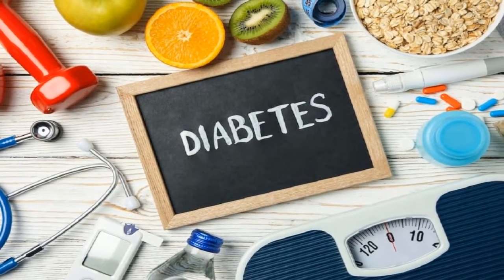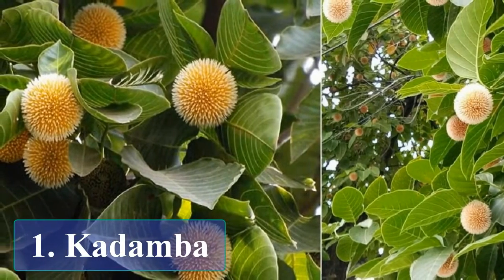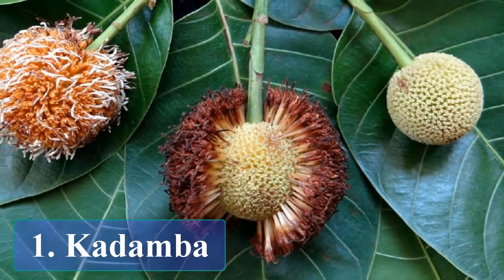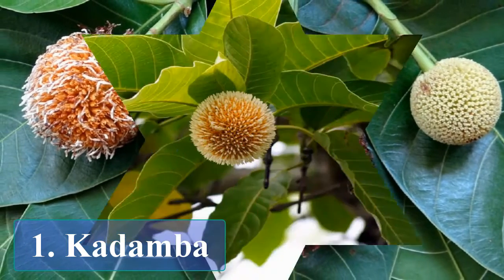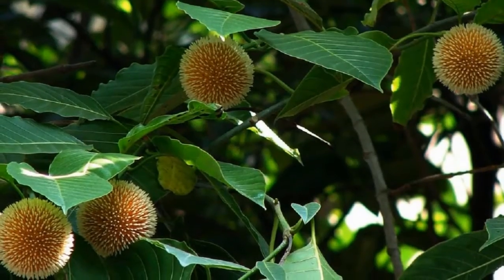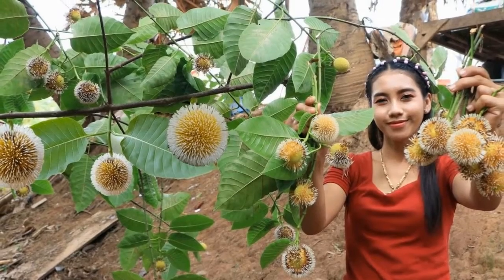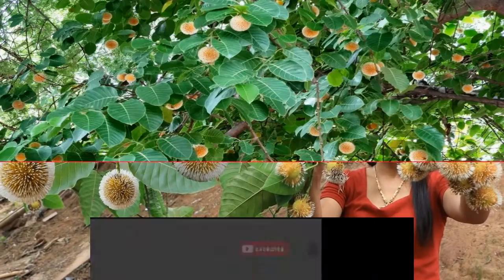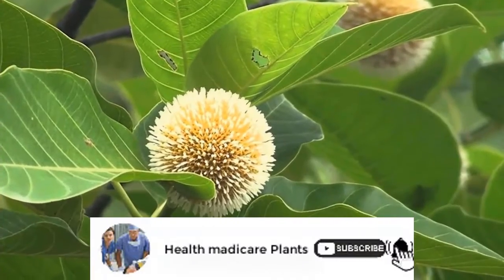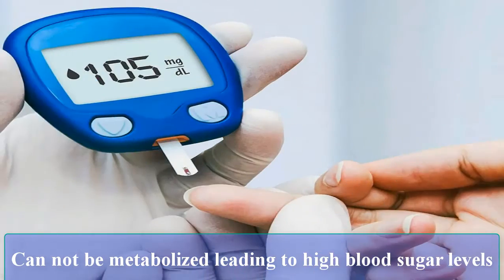Let's talk about some amazing herbs for diabetic patients. Frequent use of Kadamba is highly beneficial for patients suffering from diabetes mellitus, a metabolic disorder characterized by increased blood sugar levels due to alterations in carbohydrate metabolism. It occurs due to reduced insulin production in the pancreas or the inability of body cells to respond to insulin appropriately, leading to high blood sugar levels.